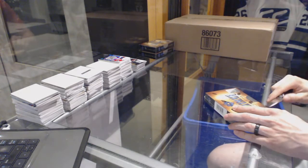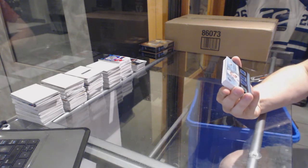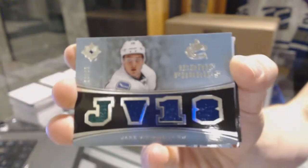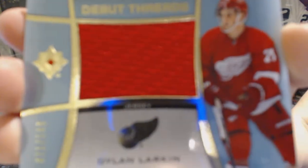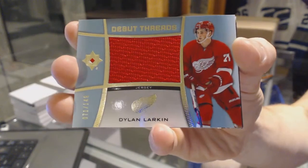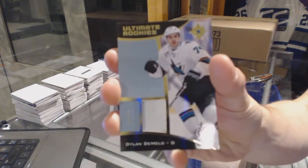All right, box three. We've got an iconic fabrics quad jersey number 30 of 65 for the Vancouver Canucks, Jake Vertanen. Debut threads jersey number 71 of 149 for the Detroit Red Wings, Dylan Larkin. We've got a one-color rookie patch number 14 of 25 for the San Jose Sharks, Dylan DeMello.